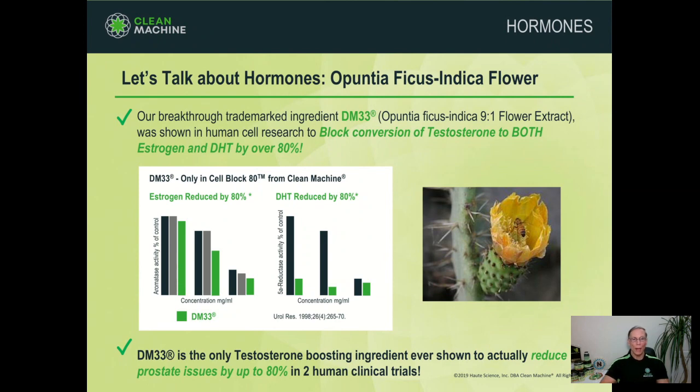CellBlock80 is developed to help elevate testosterone levels while reducing the negative effects of conversion to DHT and estrogen. I was the first and only person to bring to market DM33, which is an Opuntia cactus flower extract. It was shown in human cell research to block conversion of testosterone to both estrogen and DHT by over 80% — that's where CellBlock80 gets its name.